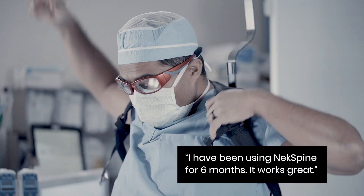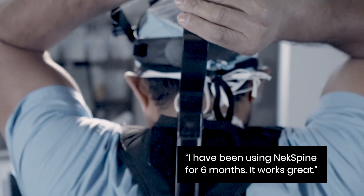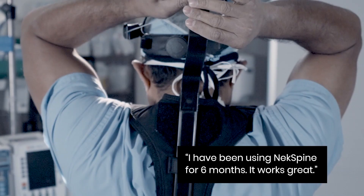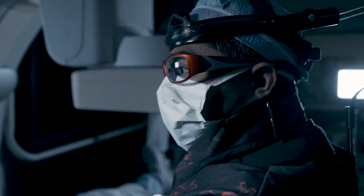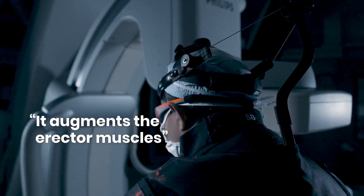I've been using NekSpine for about six months here in the cath lab, and it has quickly become one of the most important tools I use. It's actually increased my postural awareness quite a bit — I'm aware when I'm bending in my thoracic spine or bending my cervical spine into an awkward position.